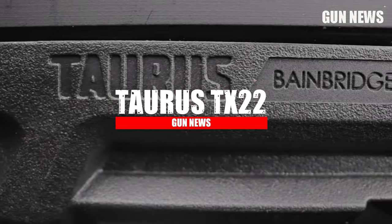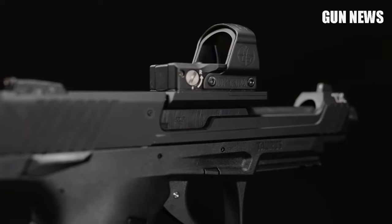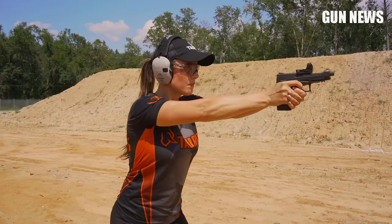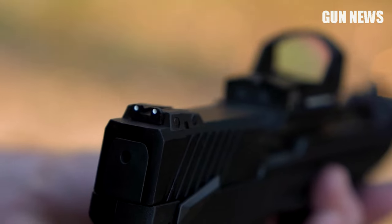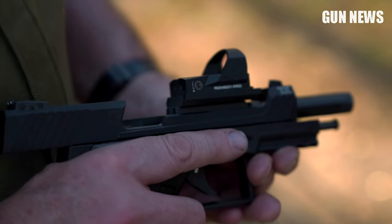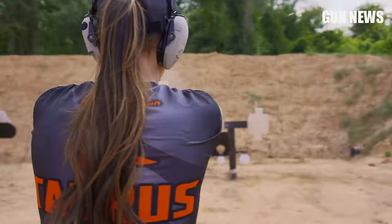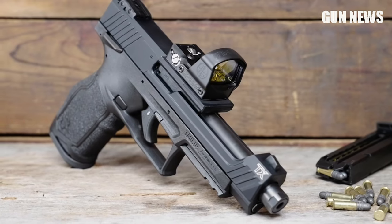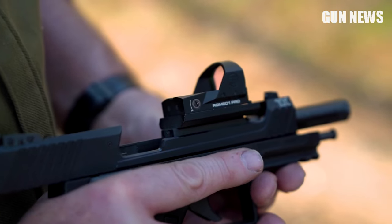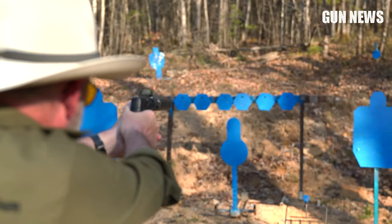Taurus TX-22. The Taurus TX-22 Competition Optics Ready .22 LR pistol is an ideal firearm for shooting competitions, recreational target shooting, and small game hunting. This .22 LR pistol has a steel alloy match-grade 5-inch threaded bull barrel for easy attachment of a suppressor or muzzle brake. It is a full-size semi-automatic single-action rimfire pistol with an impressive 16-round capacity, allowing you to shoot longer without reloading. The aluminum slide is optics ready for your favorite red dot sight, perfect for quick target acquisition.